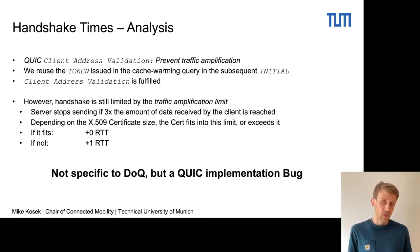We find that this is not specific to DNS over QUIC, but a QUIC implementation bug in the resolvers we targeted.